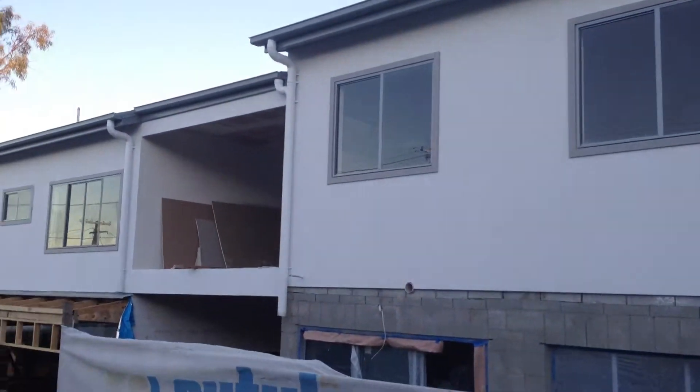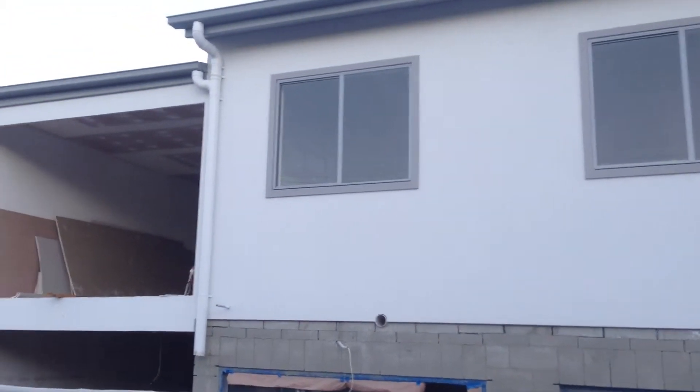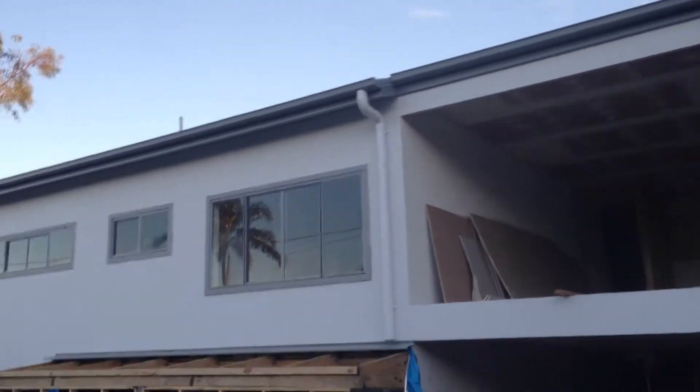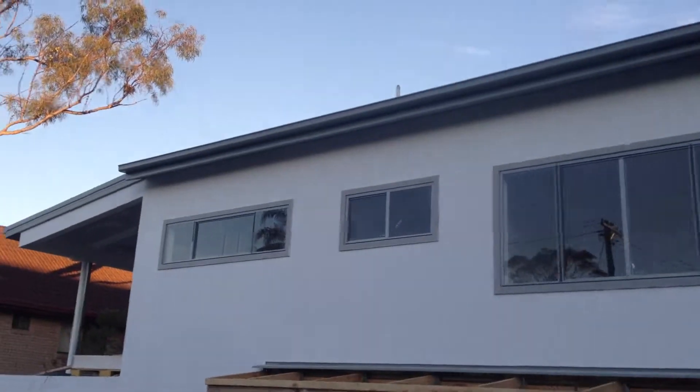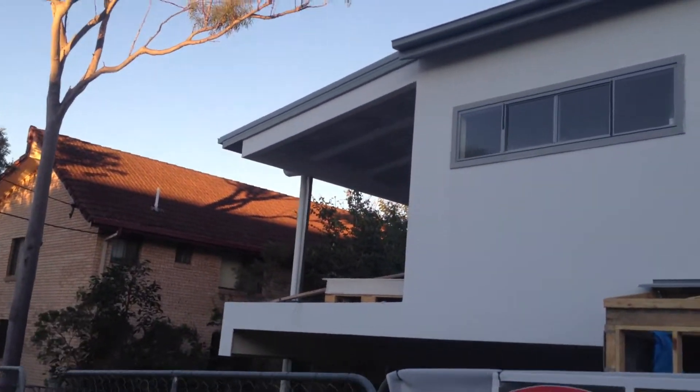She's looking good, it's coming out well. There's the extension at the back — that's the original house. If you have a look at the old videos from about six months ago, you'll see what the place looked like when we started back in January. It was a mess. She's scrubbing out well, getting near the end of it — it's all the tidy-up stuff now.